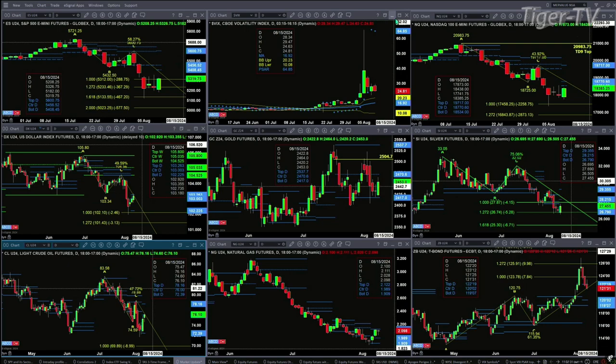Light sweet crude is in consolidation within its profile between $72.39 and $78.16. Natural gas is consolidating, trying to take on resistance at the $2.12 level. The 30-year treasury is now inside its profile where a sell the D point pattern is in play — odds favor a move to $119.07 to $120.02.